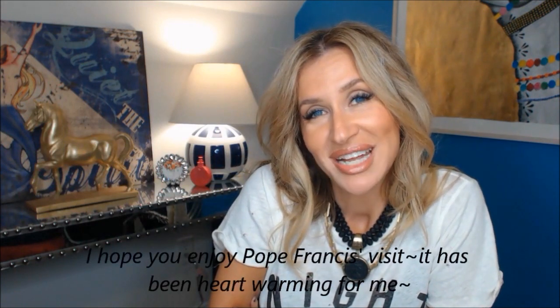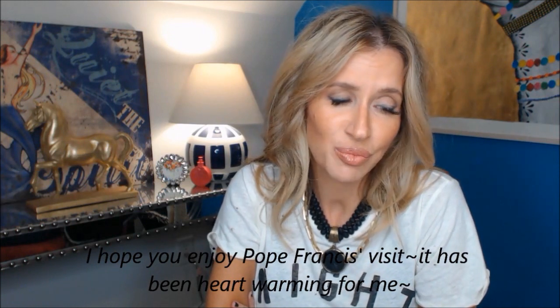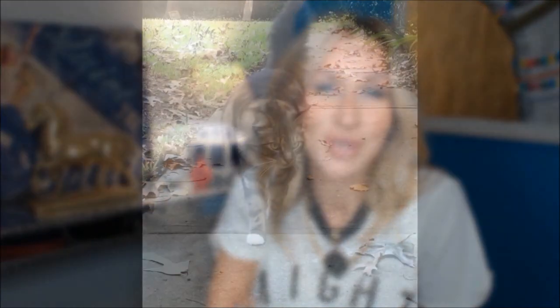I hope you guys have a good rest of the weekend, and thank you for everything — for all your comments, your support, and being understanding. I will see you soon. Bye-bye.